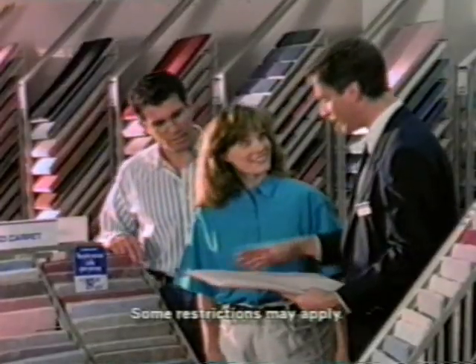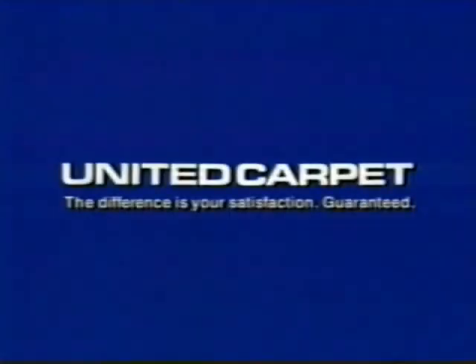At United Carpet, our everyday low carpet prices always include quality underlay, professional installation, and a lifetime installation guarantee. No surprises, no hidden costs. At United Carpet, the price you see is the price you pay.